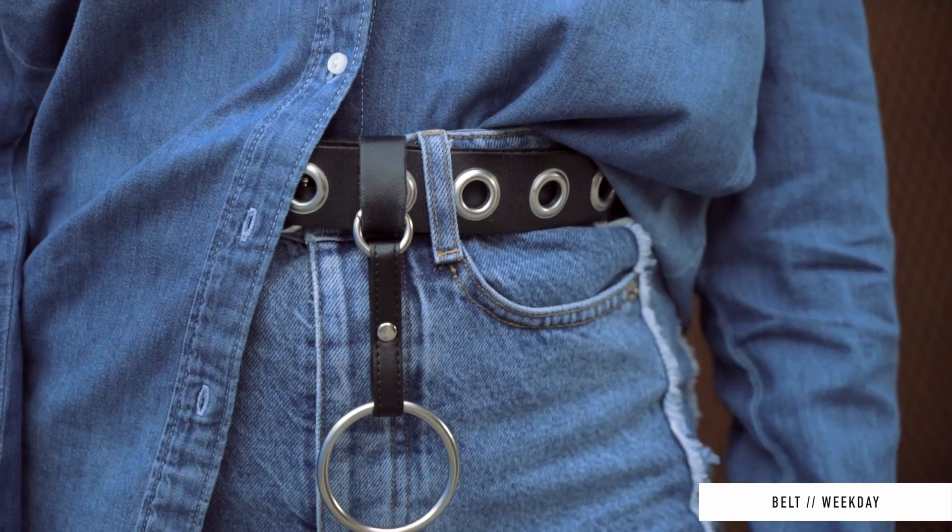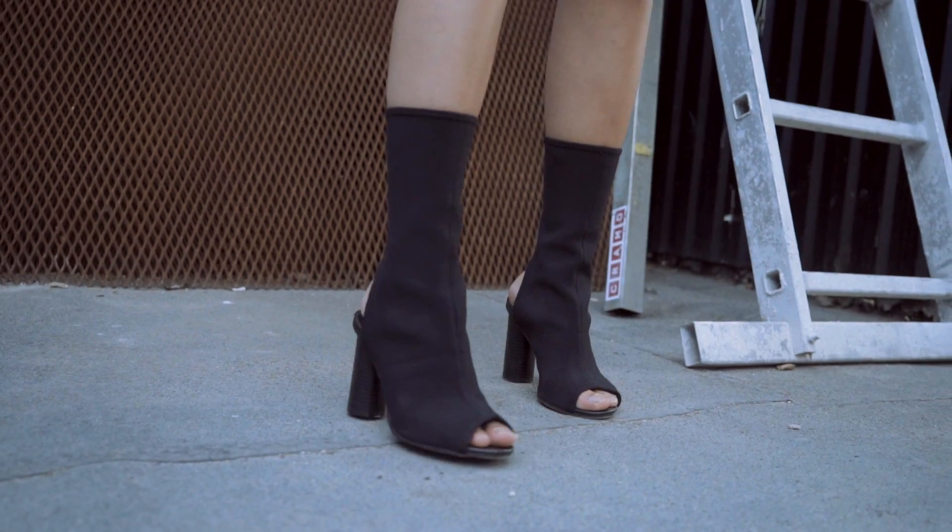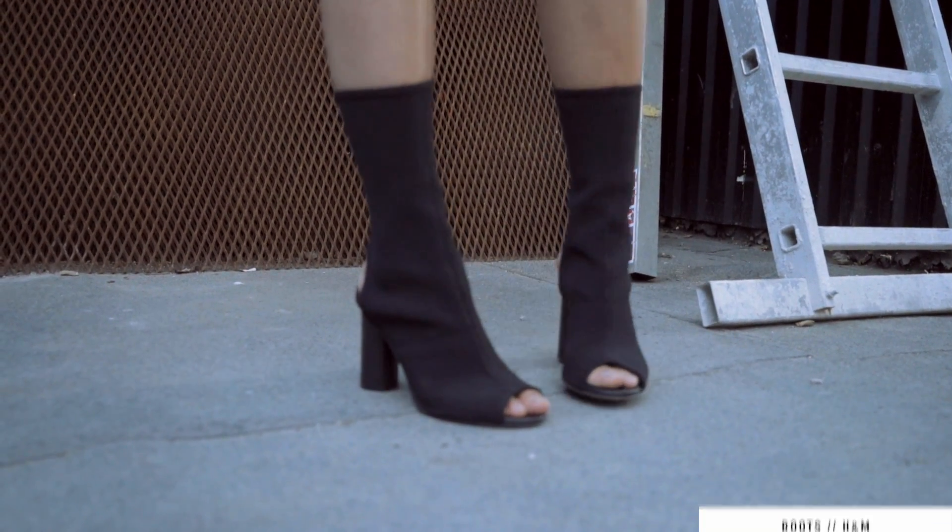My next fashion favorite is this belt — I forgot to mention it in my previous monthly favorites, so it's actually an April favorite, but I use it all the time. It's from Weekday, and I added this belt detail from Mix Mix, and that extra detail does so much for your outfit. I use it with any jeans, even skirts — basically anything — and it just adds a nice edgier touch. My last fashion favorite are these boots from H&M. They are so sexy and actually very comfortable for being nine centimeter heels. I wore them on my night out and felt amazing.